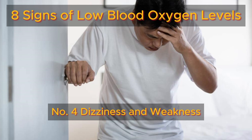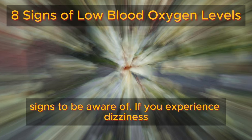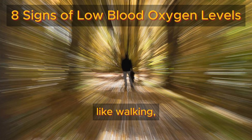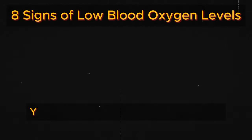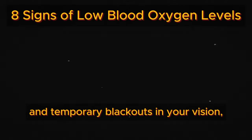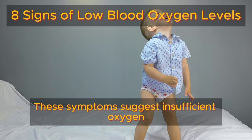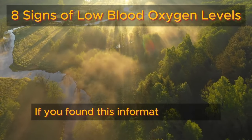Number four: dizziness and weakness. If you experience dizziness or significant weakness when standing up or engaging in light activities like walking, it could indicate low oxygen levels in your blood. You may also feel a sense of imbalance and temporary blackouts in your vision, particularly at the edges or periphery. These symptoms suggest insufficient oxygen reaching your muscles, resulting in weakness.